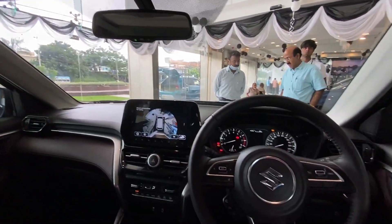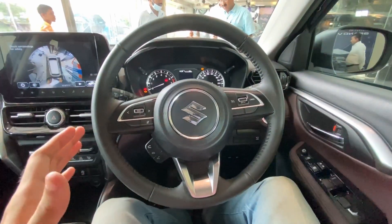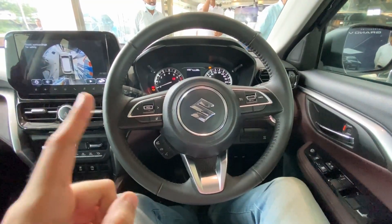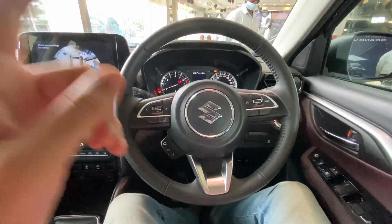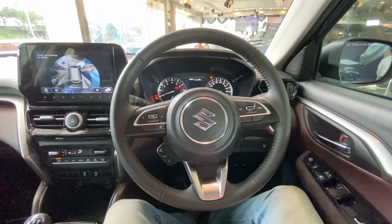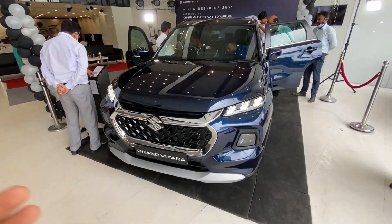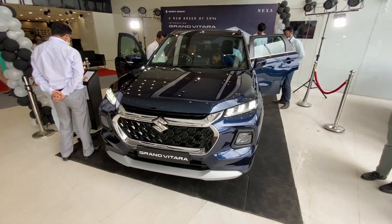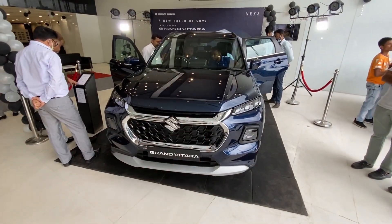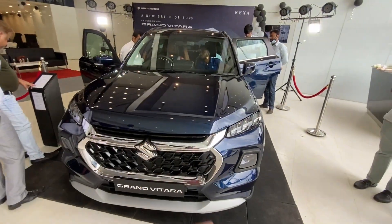So that was my detailed interior review of the Maruti Suzuki Grand Vitara. If you liked this interior review, don't forget to give the video a thumbs up - it really helps the video and the channel. This was the complete detailed review of the 2022 Maruti Suzuki Grand Vitara. Don't forget to like and subscribe to my channel.